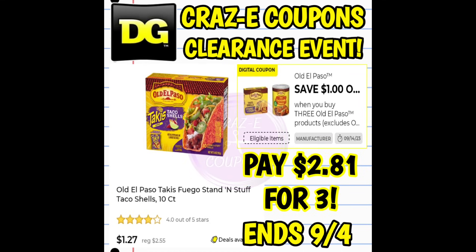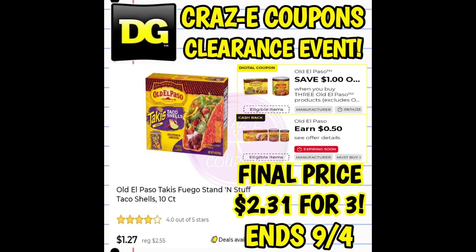Next up, we have the Old El Paso Takis Fuego Stand and Stuff Taco Shells 10 count. These are part of the clearance event, currently $1.27 each. We have a $1 off three digital coupon, so pick up three and you're going to pay $2.81 for three. We also have a DG Cashback offer for $0.50 back when you purchase two, so if both of those stack, that's going to make your final price $2.31 for three boxes.